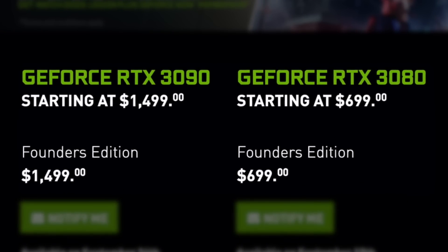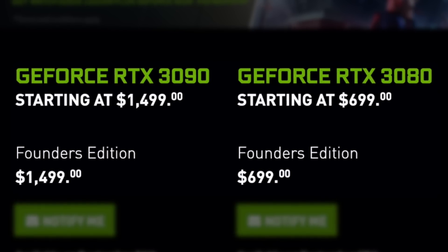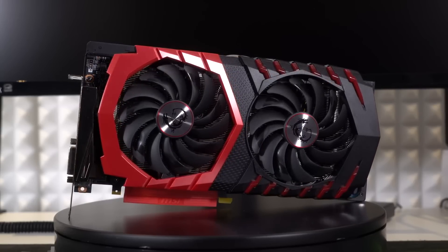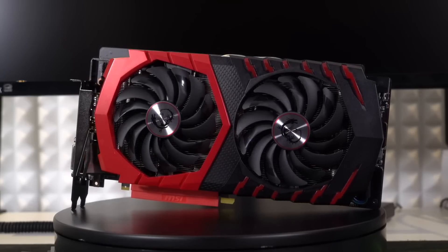Expensive 3080s and 3090s are exciting GPUs, but the 3060 is where the real value is. So, what can I tell you about the RTX 3060 Ti right now? It should launch right after the 3070 in October.